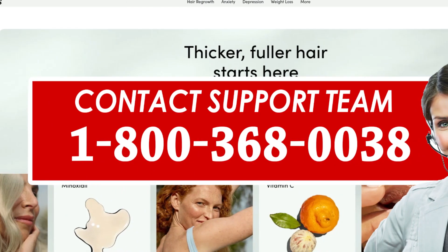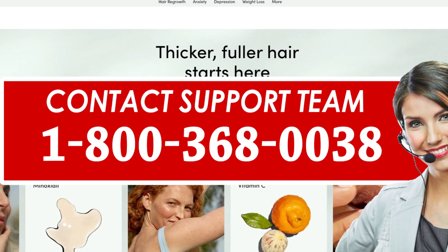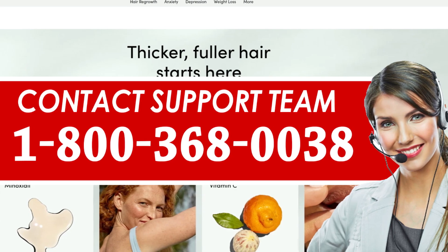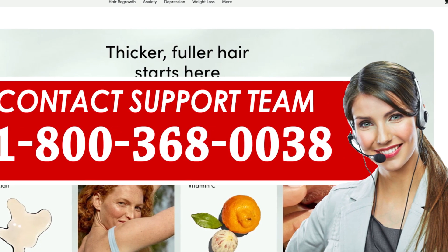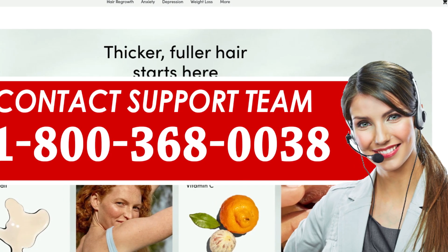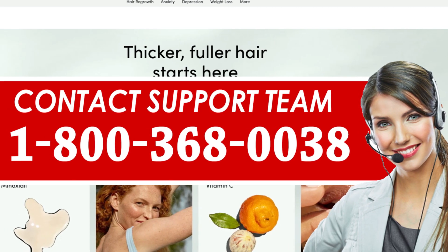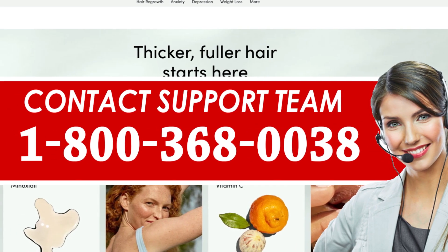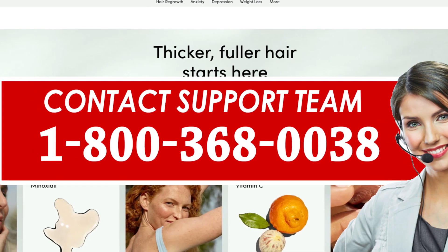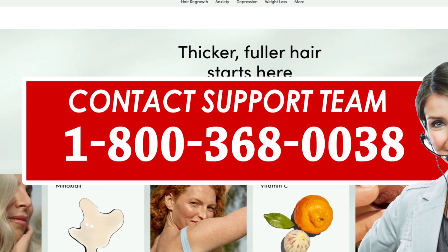Method 1: Cancel HERS subscription via calling. Simply call this number 1-800-368-0038 and speak with customer support at HERS. Make sure to gather all the relevant information and documentation with you. You need to follow the automated prompts to connect with a real-time person. Once the call is connected, request them to cancel your subscription. You will then be asked to provide some information, after which they will initiate the cancellation process.